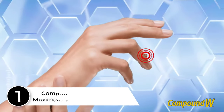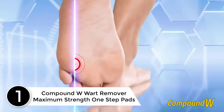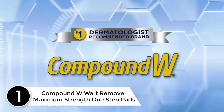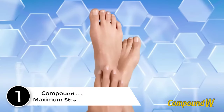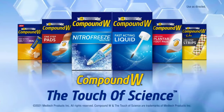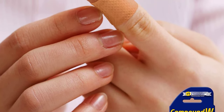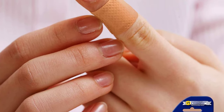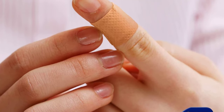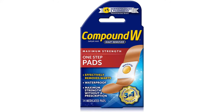Finally at number 1: Compound W Wart Remover Maximum Strength One-Step Pads. Compound W One-Step Pads conceal, protect and remove stubborn common warts with maximum strength medication. The wart stops here. Compound W offers advanced wart treatment technology to treat even the toughest, most stubborn warts. From gels and liquids to freezing methods, there's a Compound W product that's just right for you.